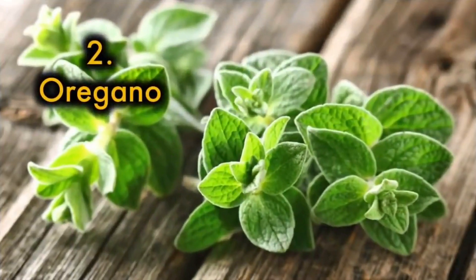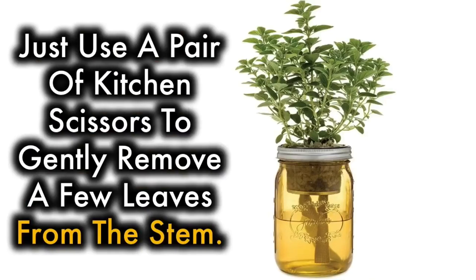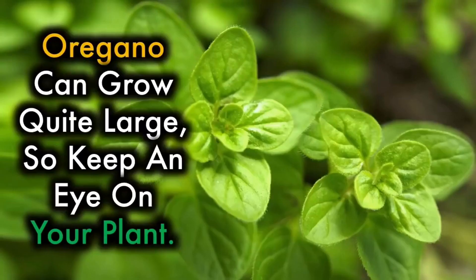2. Oregano — you can use fresh oregano straight in pasta sauces, soups, and other savory dishes. Just use a pair of kitchen scissors to gently remove a few leaves from the stem. Oregano can grow quite large, so keep an eye on your plant.